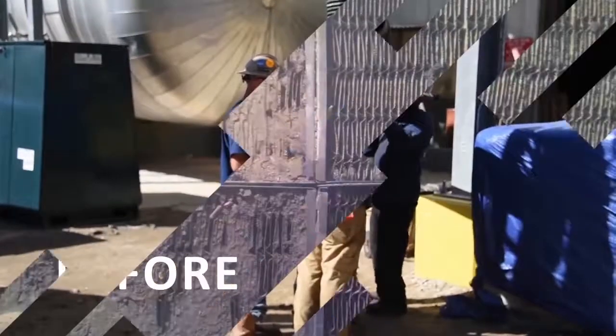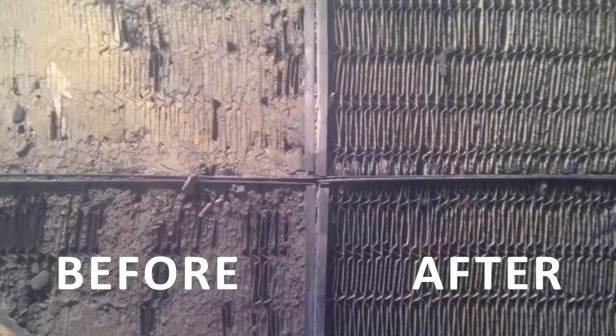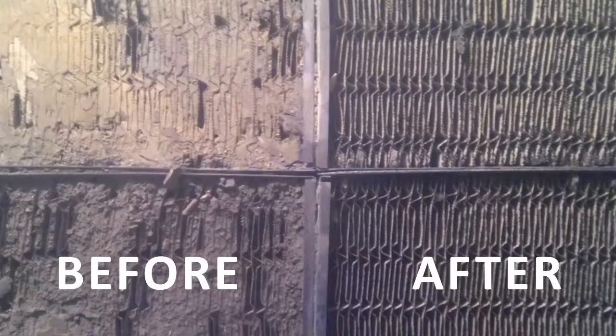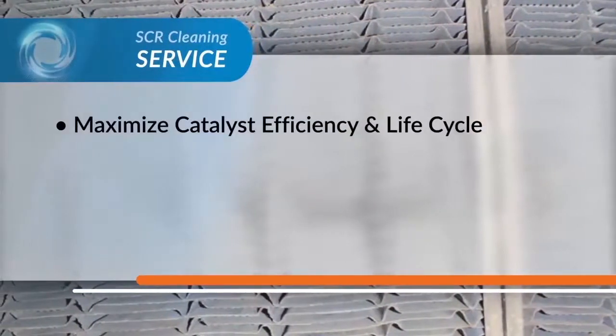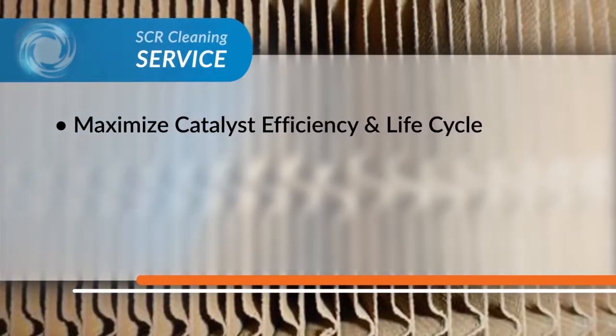When it comes to achieving the optimum cleanliness of honeycomb and plate SCR catalyst during restrictive outages, it's more important than ever to optimize with the most thorough and proven technologies available. EPA and state regulations are becoming more stringent, which makes it even more imperative to clean and maintain your catalyst properly to maximize its efficiency and overall life cycle.